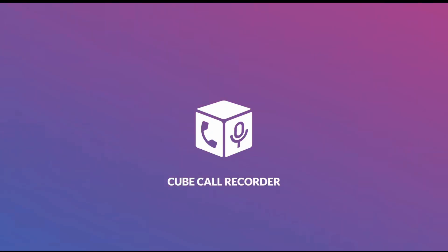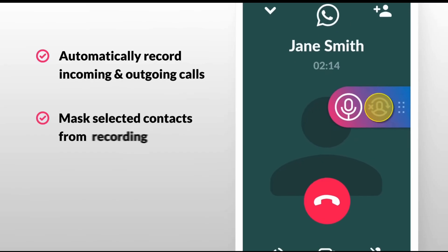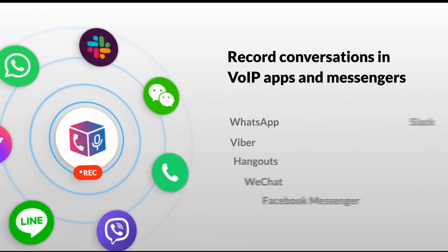I tested the best free automatic call recording apps for Android in 2025, and honestly, finding one that actually works is harder than you'd think because of Google's restrictions on these apps in the Play Store. Here's what I found.